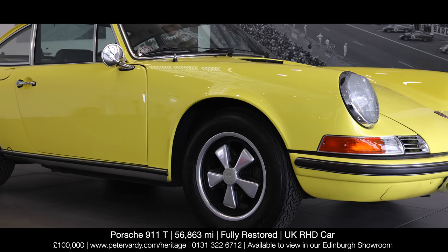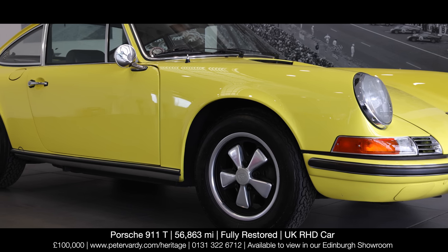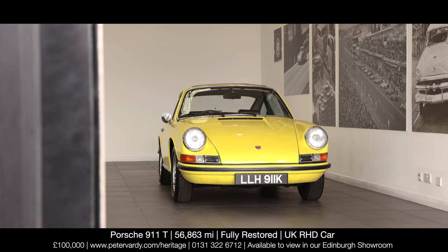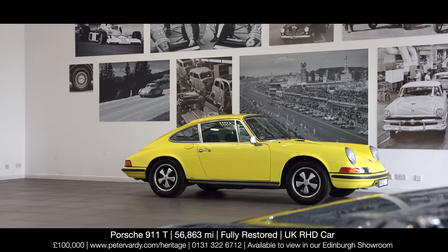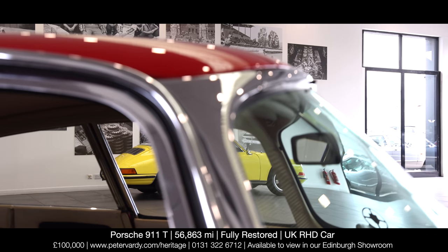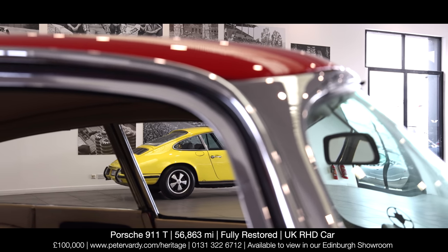First registered on 27-7-1972, this 911T is an original right-hand drive car supplied by Porsche Cars Great Britain. It's one of the rare side oil fill models, a feature that was dispensed with after only one year as American gas station attendants kept filling the oil tank with petrol.